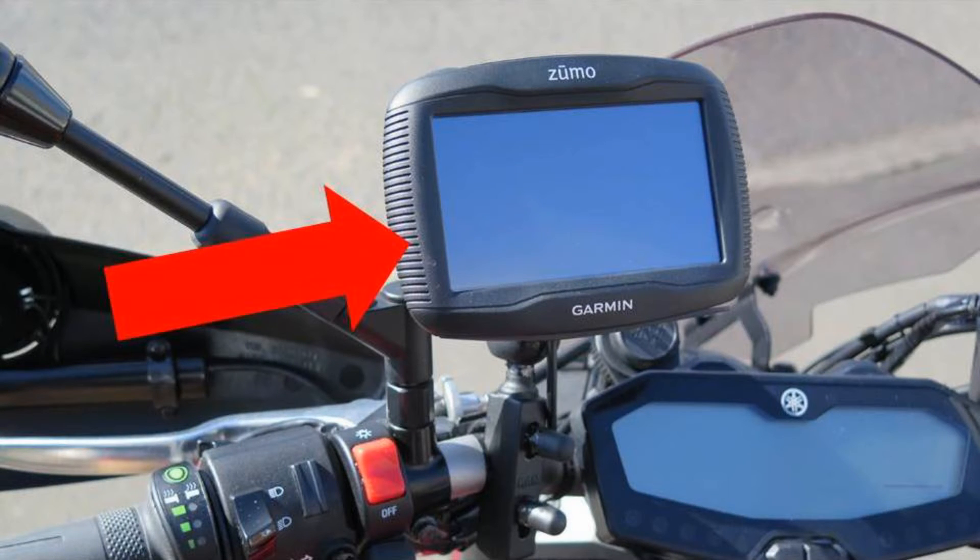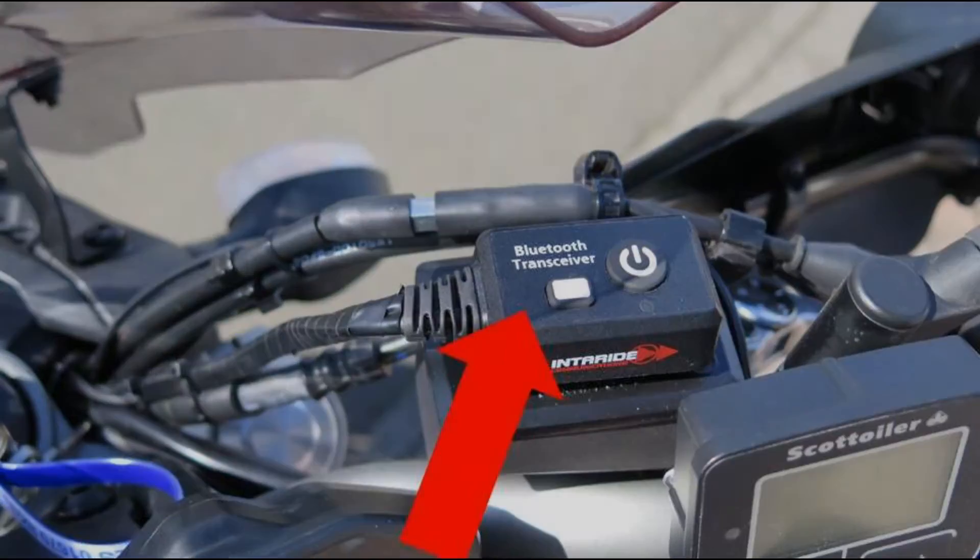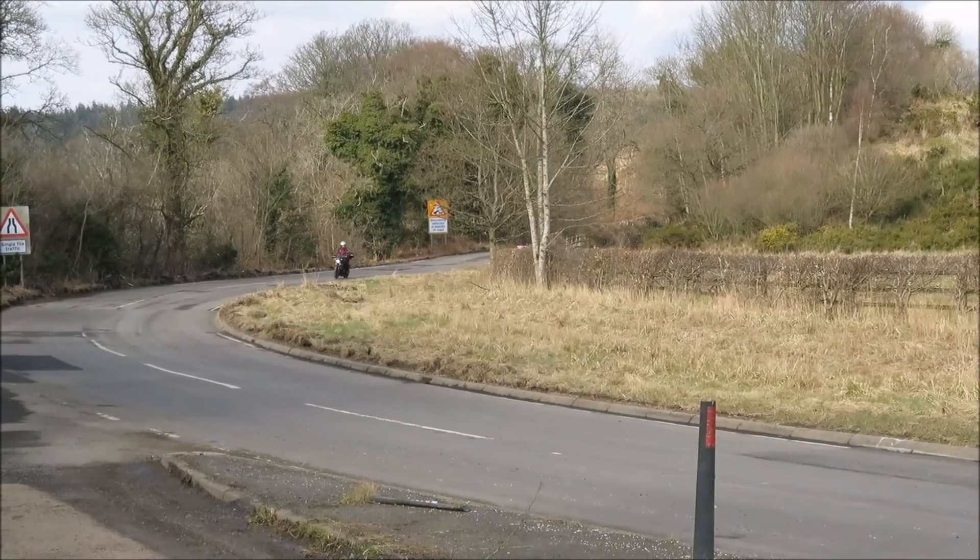A Garmin 390 motorcycle GPS provides useful guidance for out of the way places. A Bluetooth system connects to the GPS and mobile phone and can also include an FM radio and MP3 player.